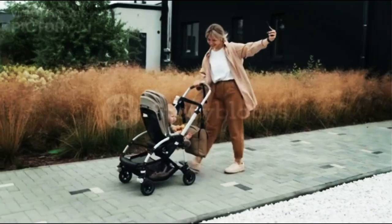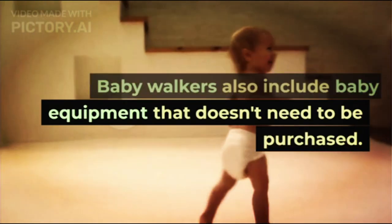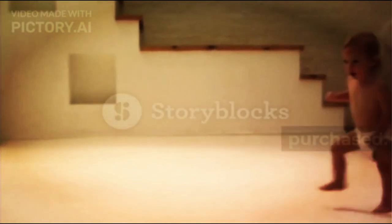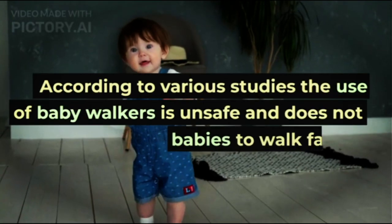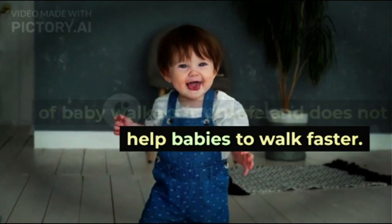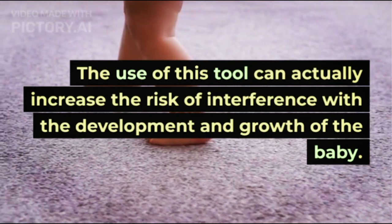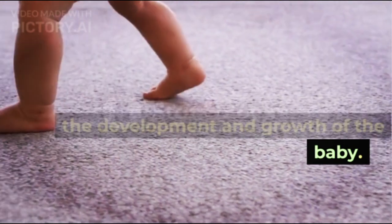9. Baby Walkers. Baby walkers also include baby equipment that doesn't need to be purchased. According to various studies, the use of baby walkers is unsafe and does not help babies walk faster. The use of this tool can actually increase the risk of interference with the development and growth of the baby.